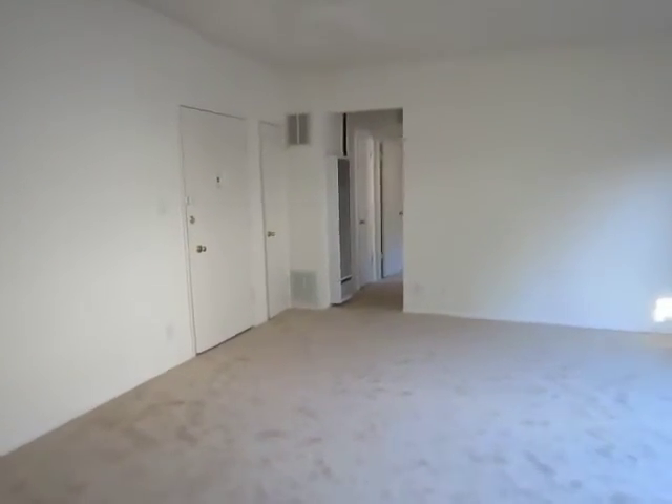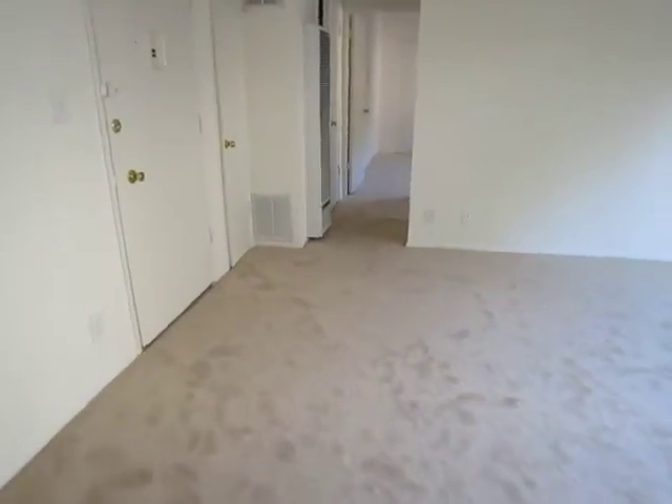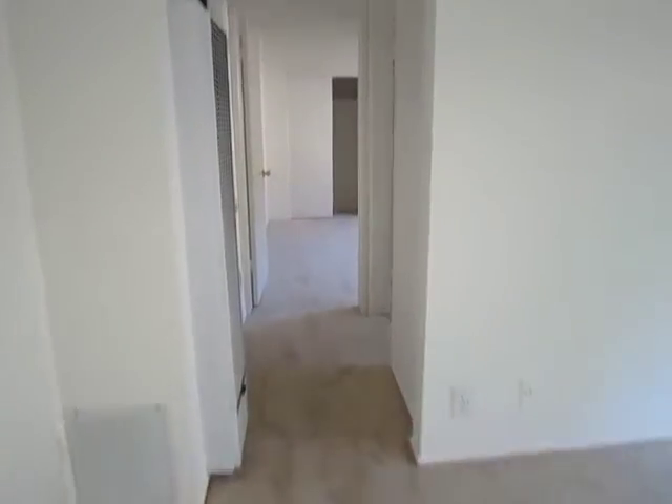A wonderful thing about this unit is it's very bright — it gets plenty of natural lighting from the large windows.